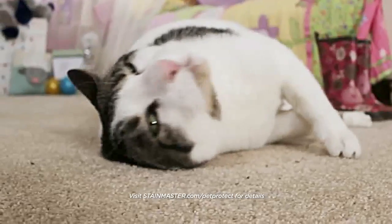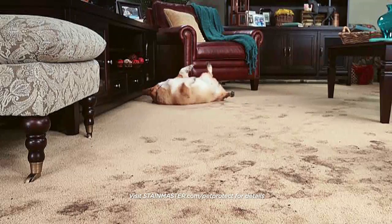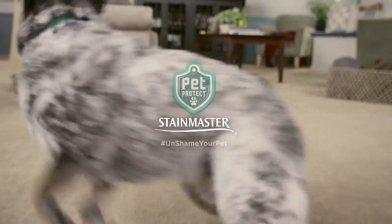reduce pet odor, and easily release pet hair. So put Pet Protect in your home and unshame your pet.